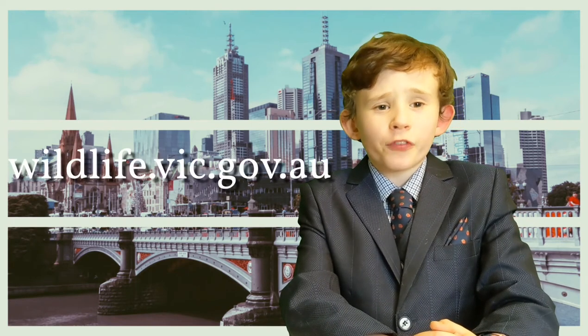Remember, all Victorian native wildlife is protected by law, and it is illegal to harass or harm native birds and other wildlife without authorisation. To report a swooping incident by any species of bird, mark its location on Victoria's swooping bird map at wildlife.vic.gov.au. This has been another episode of Kids News Weekly. I'm Jasper McDonald-Parsons. Thank you for watching.